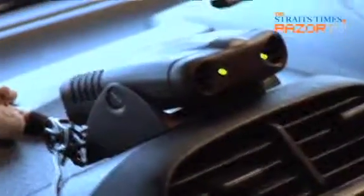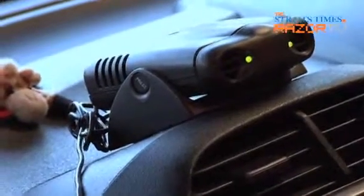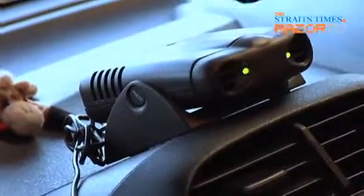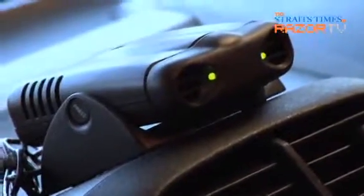This thing is an ionizer. I read somewhere that the ionizer is good because the air is mostly positively charged particles, which is not very good for the body. This ionizer somehow makes the particles in the air negatively charged, which is healthier for the human body.